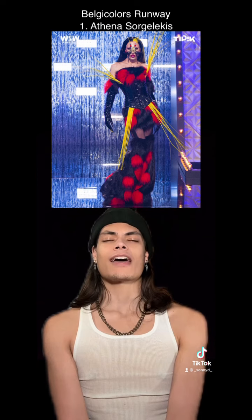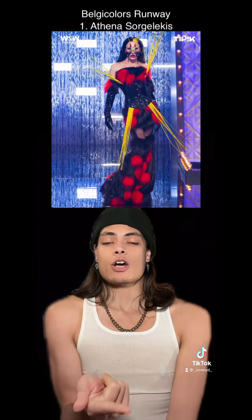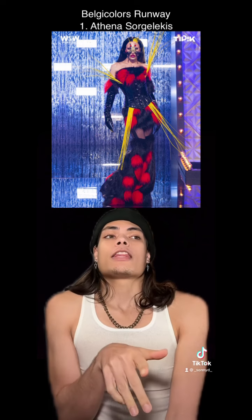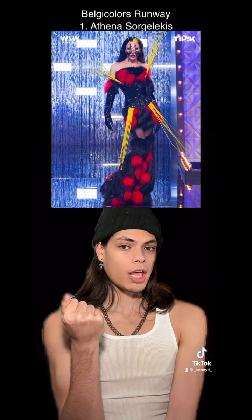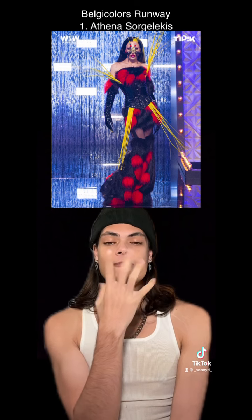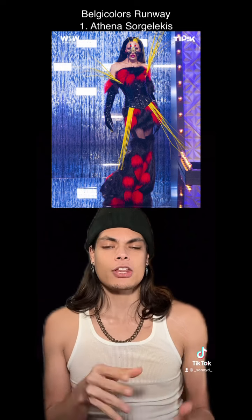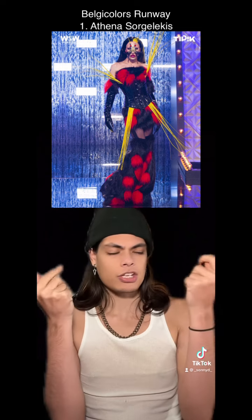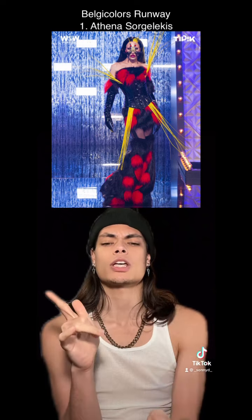And at number 1, Athena Sorjaleckis. Wow, she is the only Mothra, the only Pokémon drag queen on the runway. I love this face piece that she's got. All these super long feathers with all the fur, the leather, this matching hair. Everything about this is just so good.